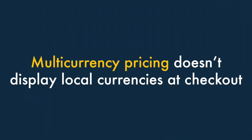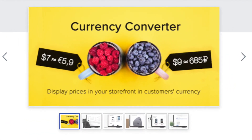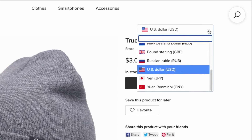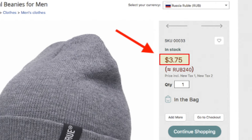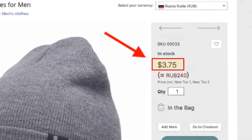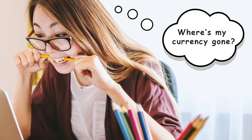Two. The multi-currency pricing doesn't display local currencies at checkout. Although Ecwid lets you use a currency converter app to display your product's prices in local currencies, when your store visitors go to checkout, they'll see your store's default currency again — not their own. This is a bit confusing, and can negatively affect conversion rates.